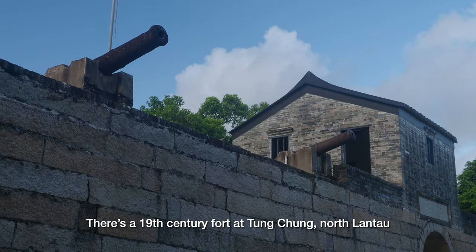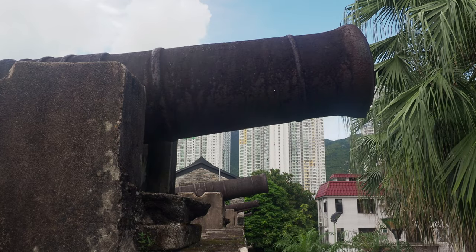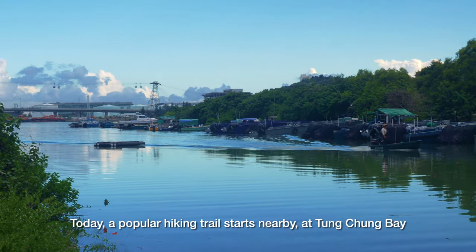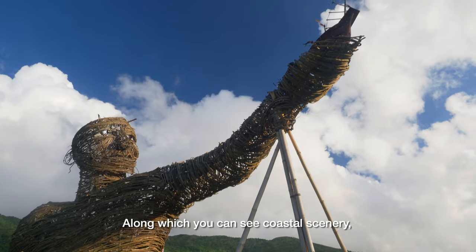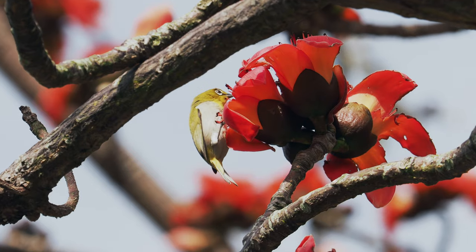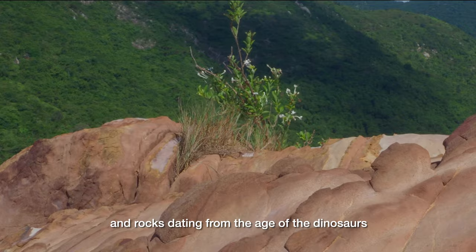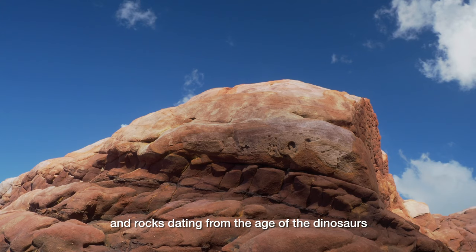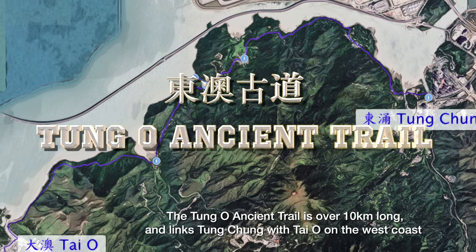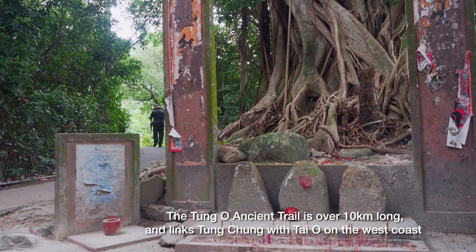There's a 19th century fort at Tung Chung, North Lantau. Today, a popular hiking trail starts nearby at Tung Chung Bay, along which you can see coastal scenery, temples, wildlife, and rocks dating from the age of the dinosaurs. The Tung O ancient trail is over 10 km long and links Tung Chung with Tai O on the west coast.